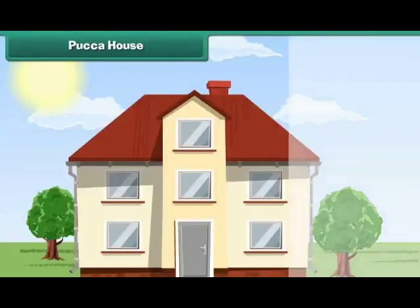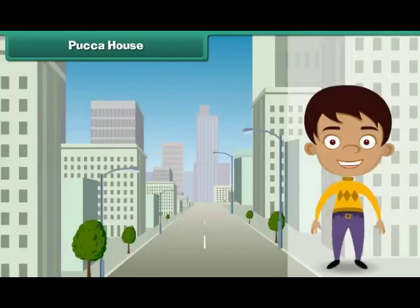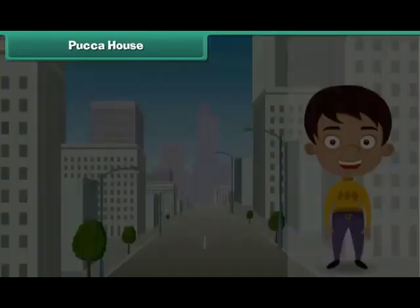Pakka House. Houses made of bricks, stones, cement, concrete, iron and timber are pakka houses. They are found in towns and cities. They are expensive. Pakka houses are strong and can face storms, heavy rains and earthquakes.